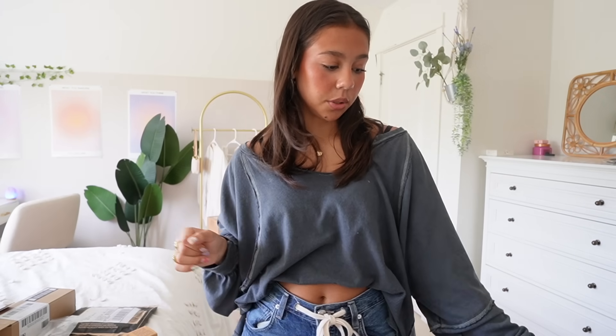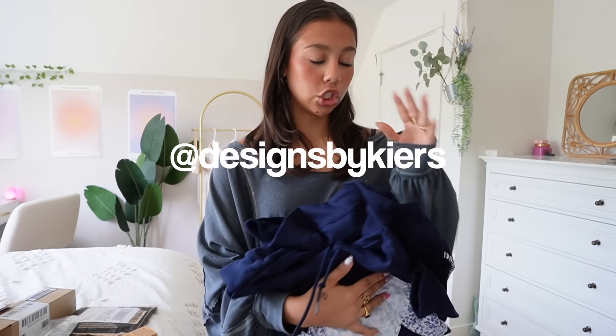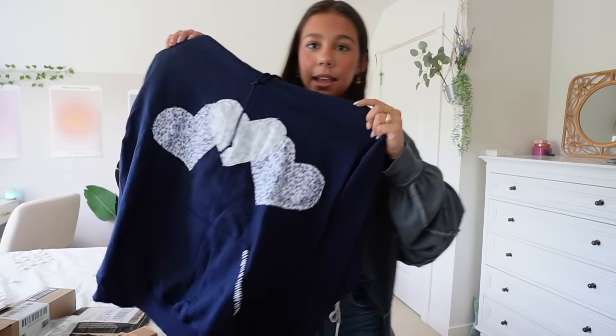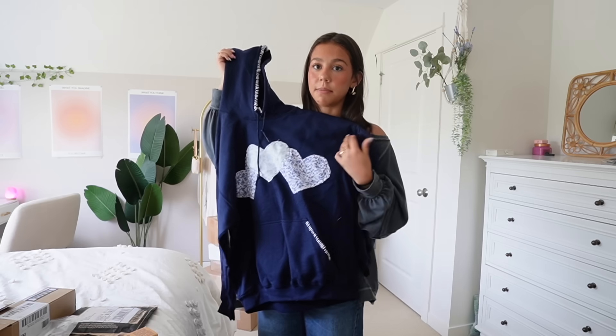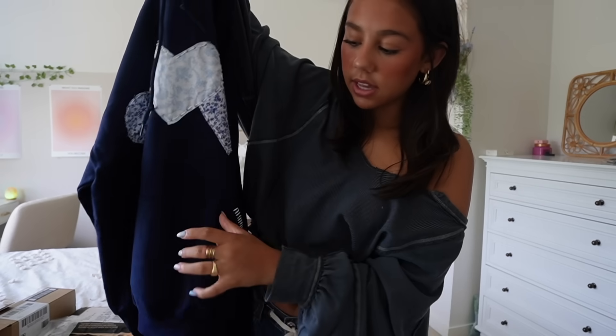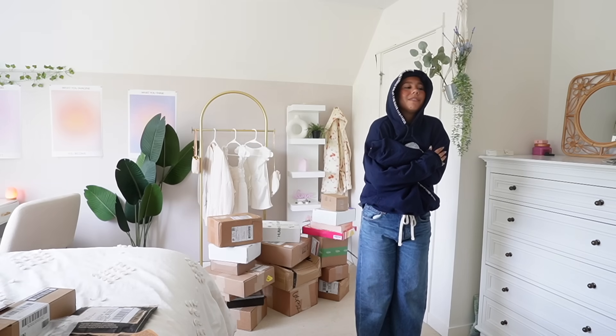I wouldn't consider this PR, but I want to include it because I bought it. The girl makes super affordable hoodies and I reached out to her to make me a custom hoodie. I'm obsessed — I have fallen in love with this. I've been looking for just more statement cutie hoodies, and the way that she handmade this just says everything. Go get her some orders, guys. This is my new favorite hoodie.